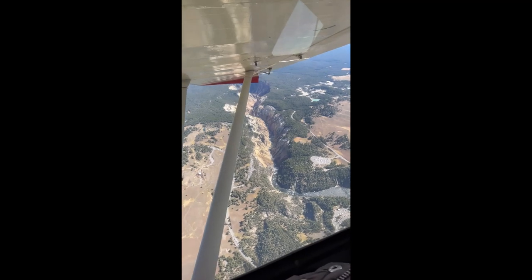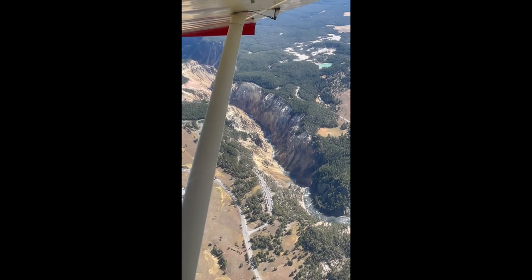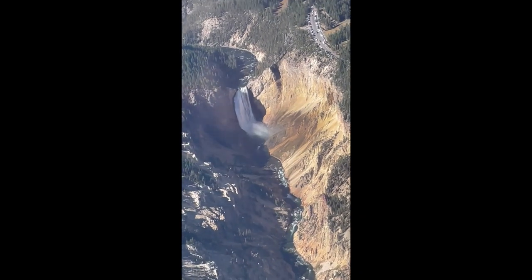After Old Faithful, we went over to the canyon, and there's a really tall waterfall, so it was really nice to see it also from the air.